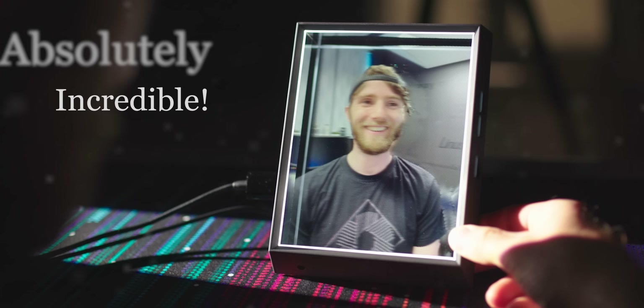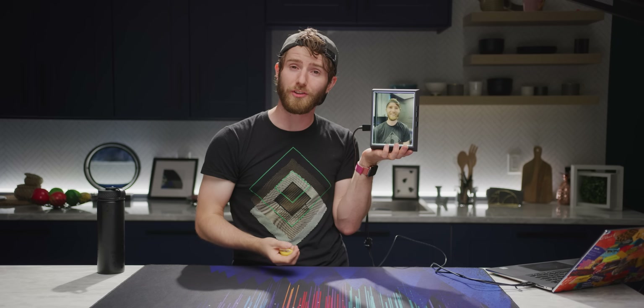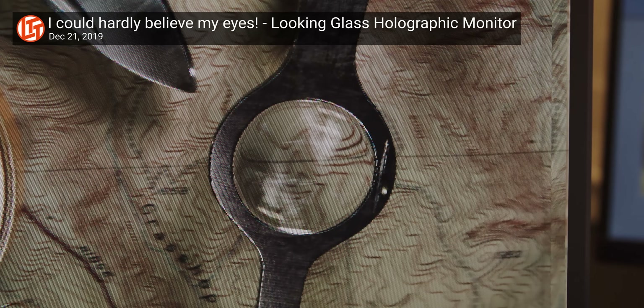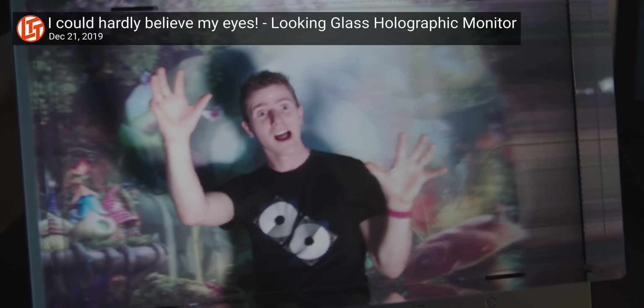This is absolutely incredible. It's like I could reach out and touch it. This is the Looking Glass portrait. If it looks familiar to you, that's probably because we took a look at this technology not that long ago and promised you'd get a chance to check it out in person very soon.